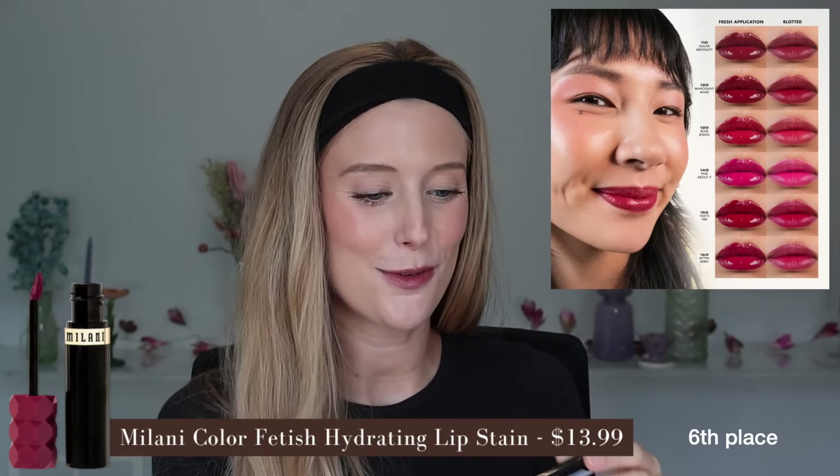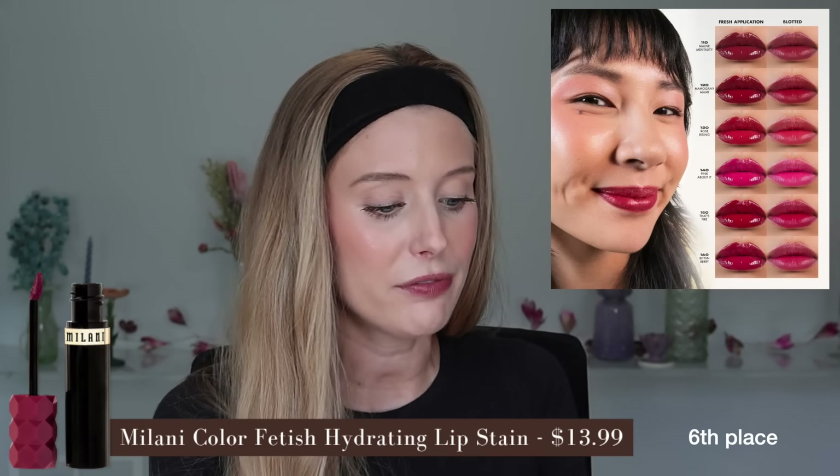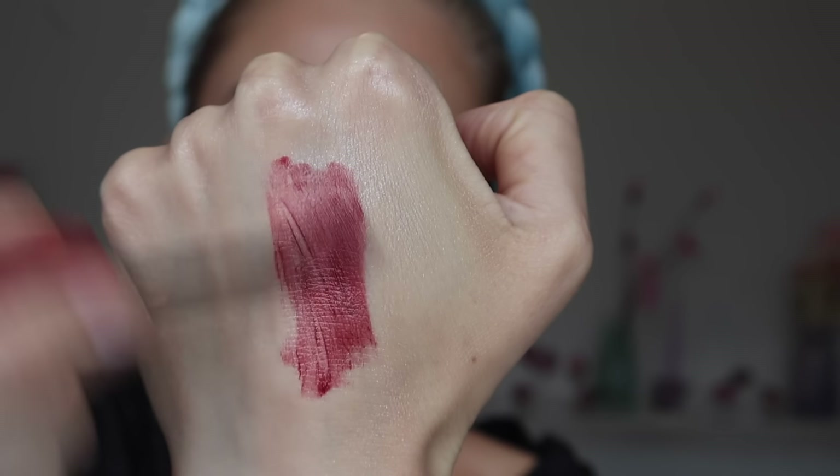In fourth place, we have a drugstore hit — the Milani Color Fetish Hydrating Lip Stain in shade Bitten Berry, a relatively deep reddish berry shade. I've talked about this before, and through all of this testing it remains one of my favorite lip stains. The texture is incredible — a really nourishing gel cream — so I do not need a balm. Before blotting, full levels of pigment with a really nice shiny finish; or you can blot to have light to medium pigment with a shiny finish. I can get longer wear with this, though I wouldn't call it full all-day-long wear. And this smells like icing — a tart vanilla smell. I can taste and smell it as I apply, but for me it doesn't last, so I will definitely be using this again. I have to pick up more shades.